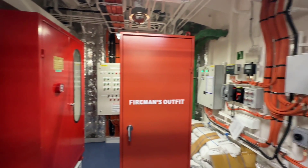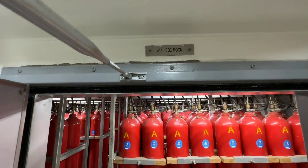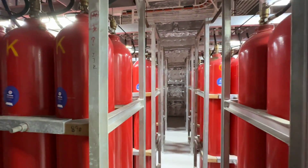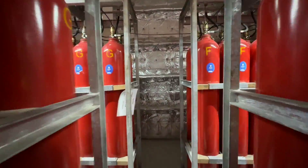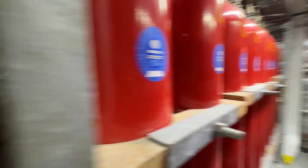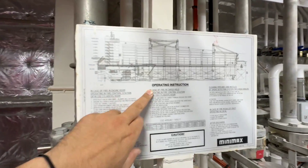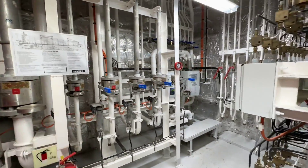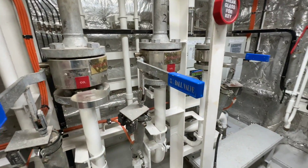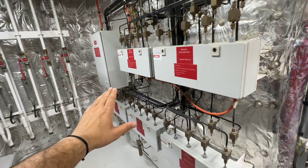Guys this was the remote setup, which was in the fire control station. Now I will take you to the local CO2 extinguishing setup, which is in the CO2 room. So now we are entering the CO2 room — as you can see, a lot of CO2 cylinders are here and they are divided as per the location. This is a local CO2 release system and you can release the CO2 manually using these handles as per the location. If the remote system doesn't work, then we have to come here to this room and release the CO2 manually.